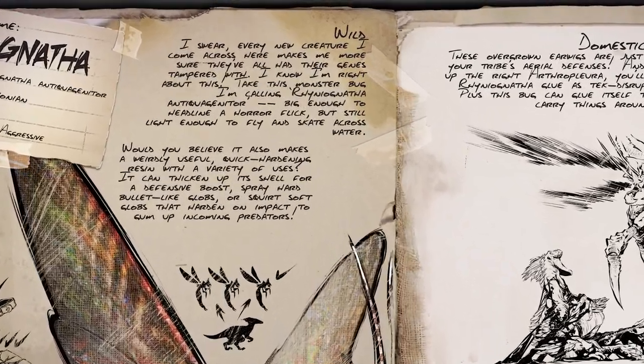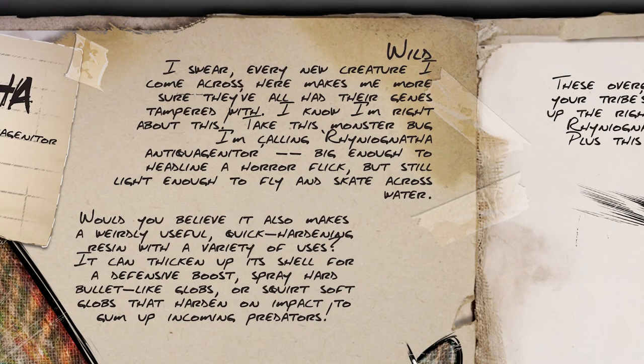Looking at the wild aspect of the creature, some of this was definitely in the original creature suggestion. I'm pretty sure it was described as being able to skate or skim across the water, which this one can. There's nothing to suggest at this point that it can actually go into the water though, so we'll have to wait to find out whether that is the case.